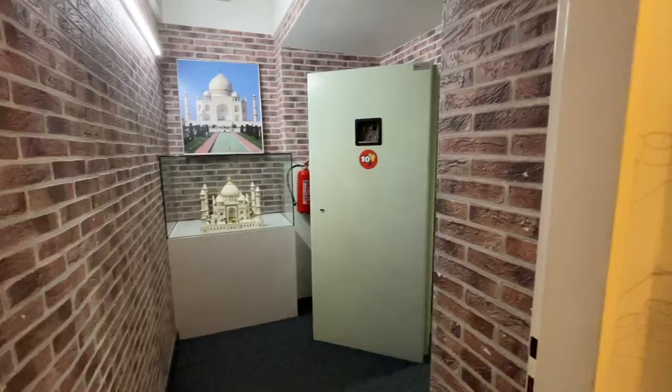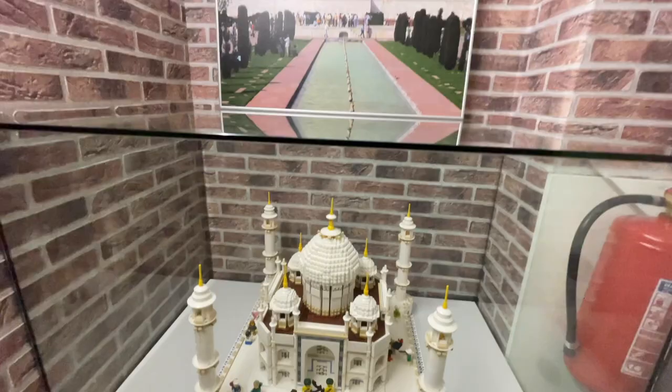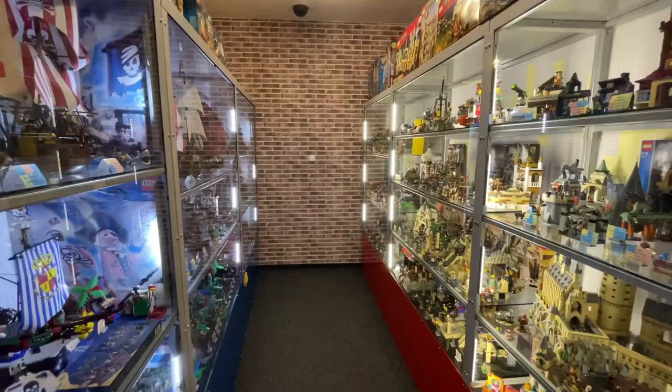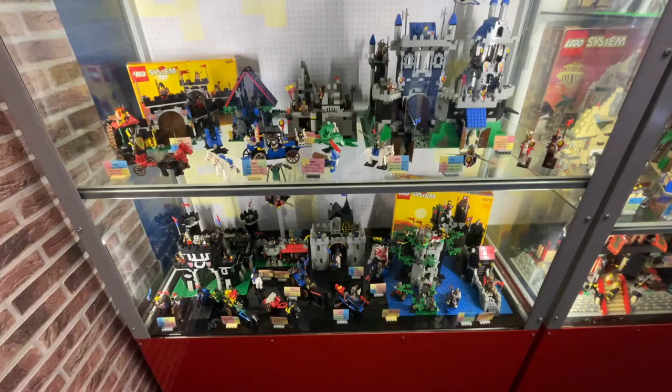Moving into this next room, it's almost like a vault. We've got the Taj Mahal here, which is really exciting, and they even have a picture of the real one. Through this massive vault — which must have just been left here because it was too expensive to take out — there's another room full of LEGO display models, including a lot more LEGO castle sets and LEGO boats.